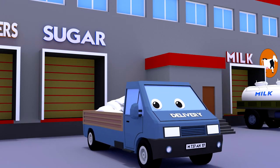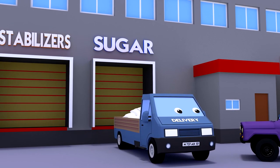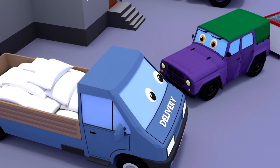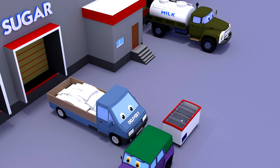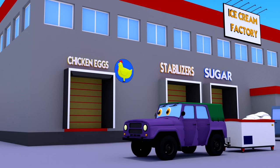Another delivery — this blue van brought sugar. Sugar makes the treat sweet. Chicken eggs are also stored nearby.